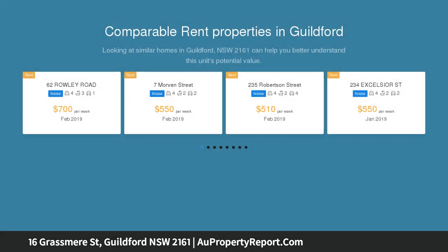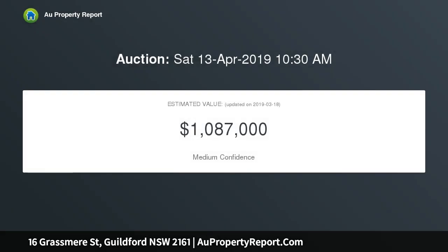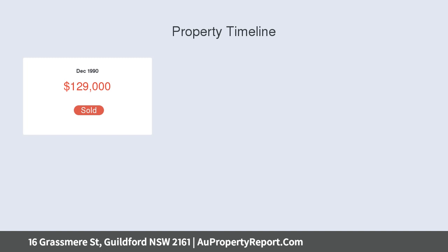Other features include three large bedrooms, a newly built rear extension with an open plan living and dining area, a large modern kitchen with stone benchtops, two split system air conditioners, and a lock-up garage — great potential for an investor or the first home buyer looking to capitalize on the current market.